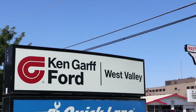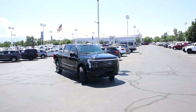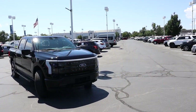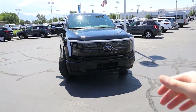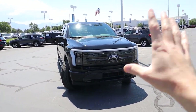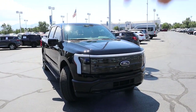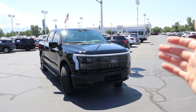Before we get started, I want to give a huge thank you to Ken Garff West Valley Ford for giving me the opportunity to review this vehicle for you all today. They have an amazingly large inventory of new and used vehicles, including the F-150 Lightning and the Ford Bronco. So if you guys are in the market for a new Ford vehicle or anything on their lot, make sure you reach out to them. I'm going to put their information down in the description below and let them know that Shwayze sent you.